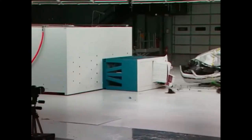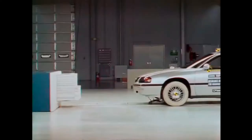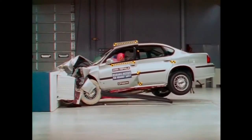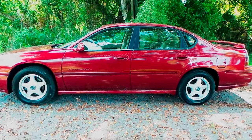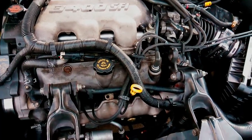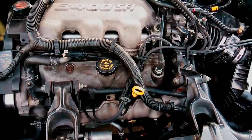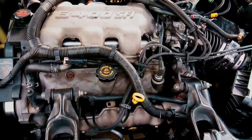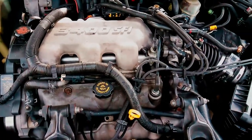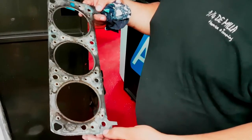Pero descuida, no vengo a tirarle tierra al auto. En general, fue un vehículo que ofrecía justo lo que pagabas, y además, la seguridad estructural del auto es bastante buena. En esta generación, el Chevrolet Impala se ofrecía con tres opciones de motorización: un 3.4 V6 de 185 caballos, el cual no es como la gran cosa, y que además poseía uno de los problemas que lo caracterizó junto con su hermano menor el 3.1 — sufre problemas de calentamiento.